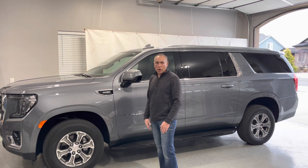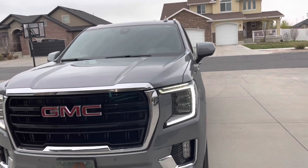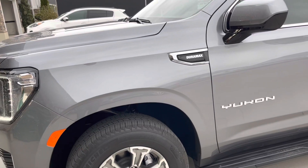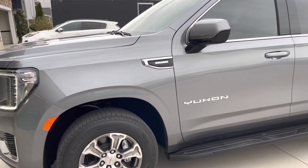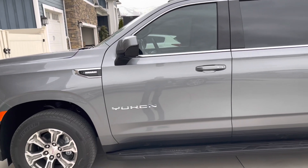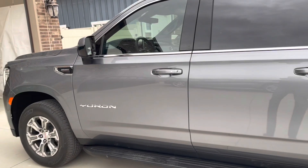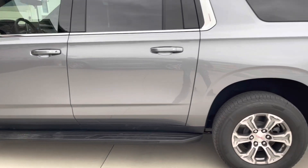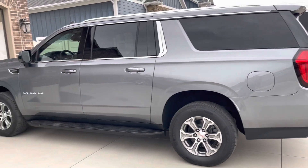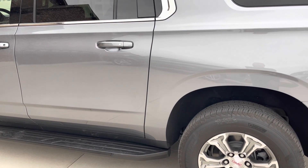Now that I've had it for a few weeks and put some miles on it, I want to do a walkthrough and show you everything. The Duramax is really quiet — when you're driving it on the road, it's even quieter than at idle. This is the XL version; they no longer put the XL badging on — it just says Yukon. You can tell how long it is.